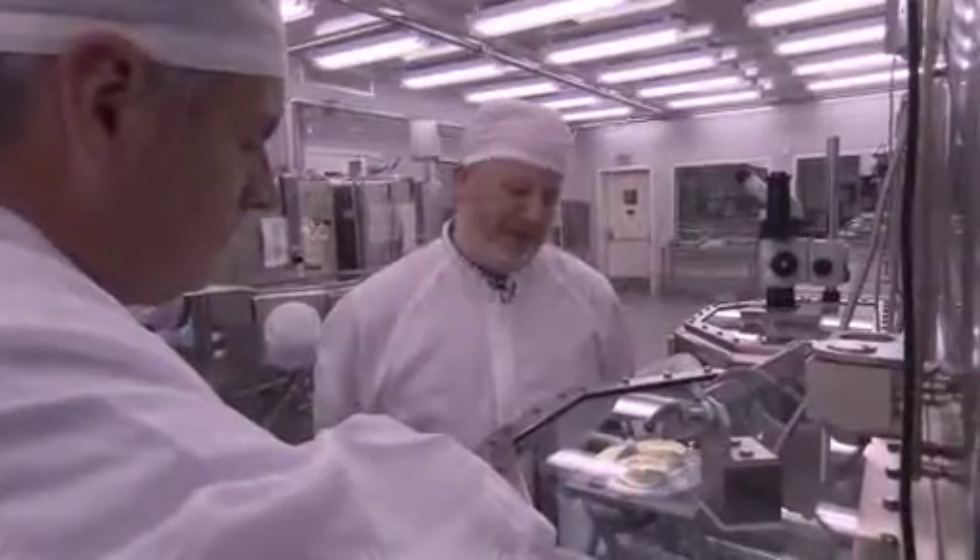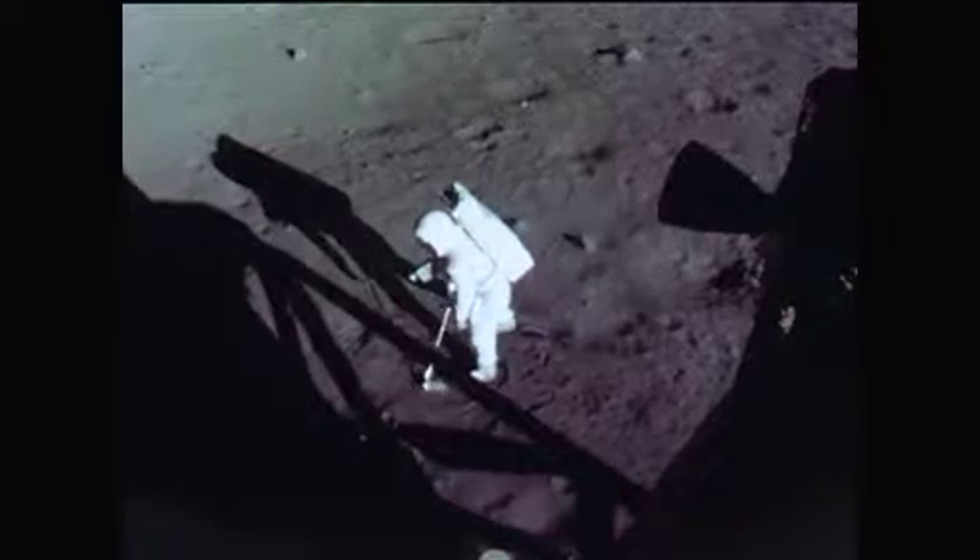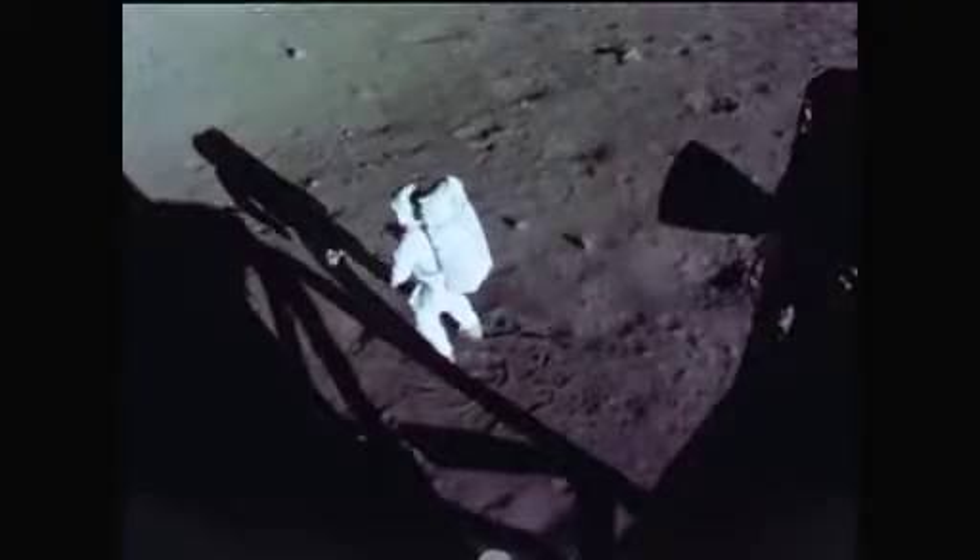This was the last sample collected on the Apollo 11 mission, and Neil Armstrong decided that the rock box with the samples in it looked empty, so he shoveled four or five shovelfuls of dirt into the rock box. He just did it on his own.